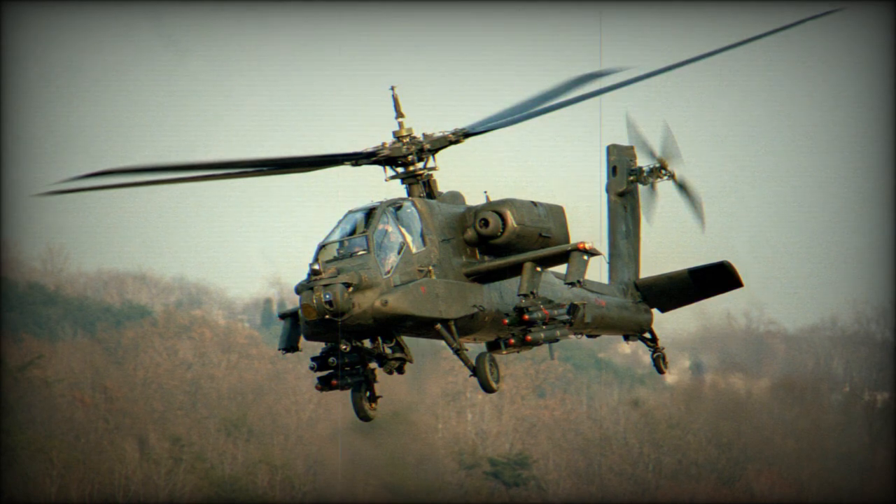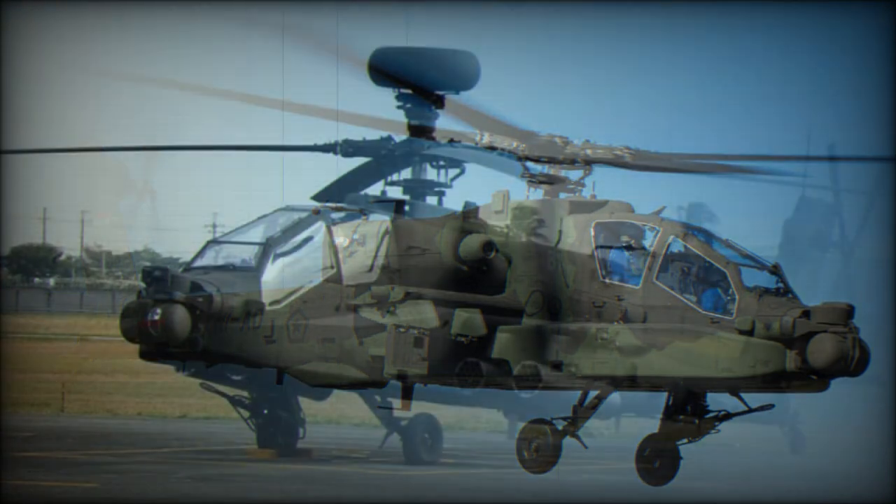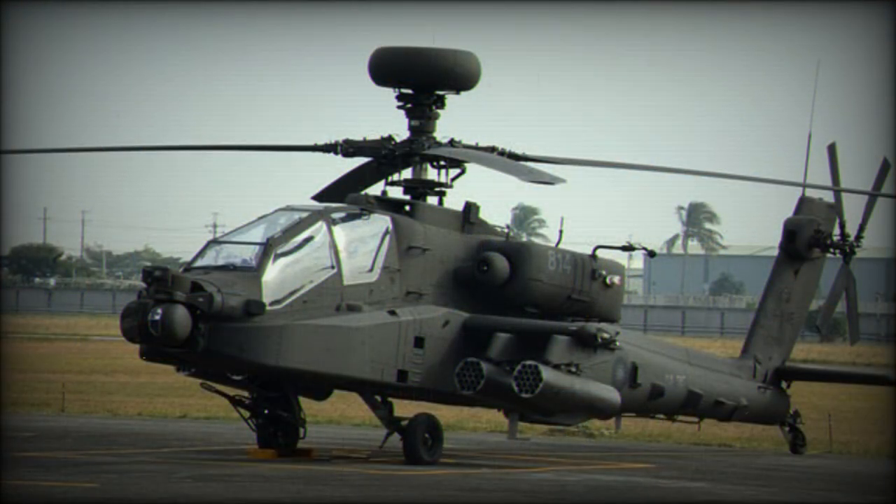It has a number of improvements and upgrades, including more powerful engines, upgraded transmission, and other improvements. This gunship may also be fitted with an updated Longbow fire control radar. The U.S. Army planned to upgrade a total of 634 AH-64D helicopters to AH-64E standard.